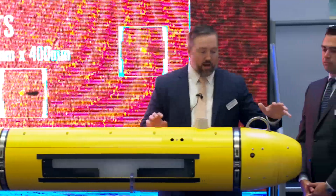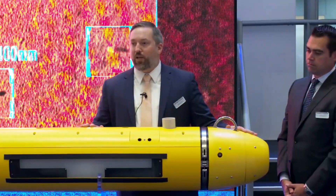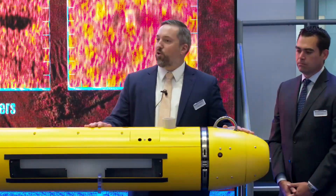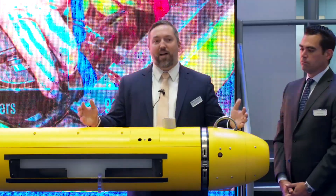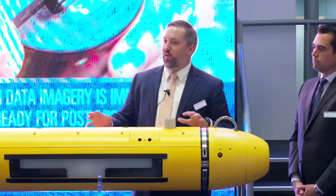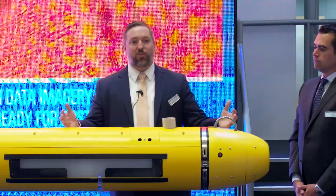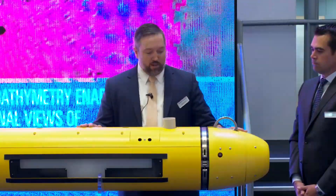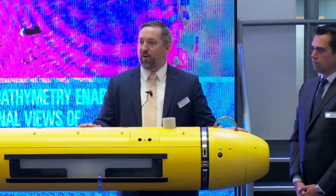We also have an optionally equipped forward-looking sonar in this particular vehicle: a Teledyne BlueView M450. This provides collision avoidance and terrain-following behaviors that are necessary to keep this vehicle out of harm's way and prevent collisions with other objects and structures in the water. Definitely a very cool sensor that we're happy to have integrated on this platform.